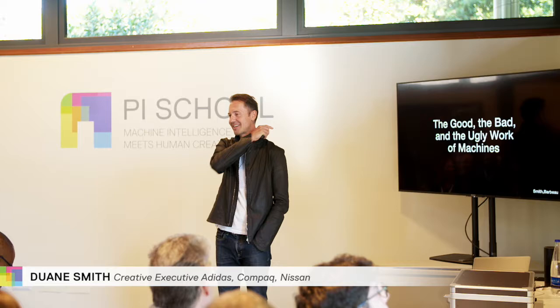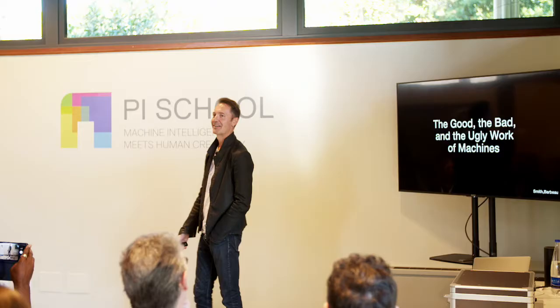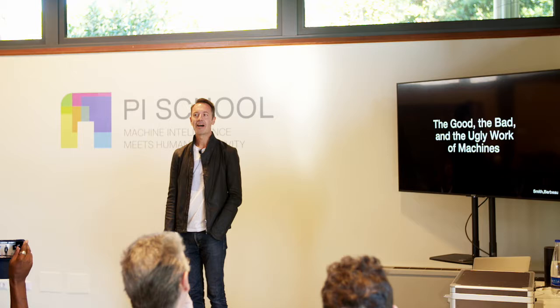Good morning, everybody. Thanks for being here. I hope you're as awake as I am — I'm still jet lagged. My name is Dwayne Smith. My partner Stefan and I — you probably saw us a lot; if you were here last night, you saw us last night. I'm talking today about the good, the bad, and the ugly work of machines.